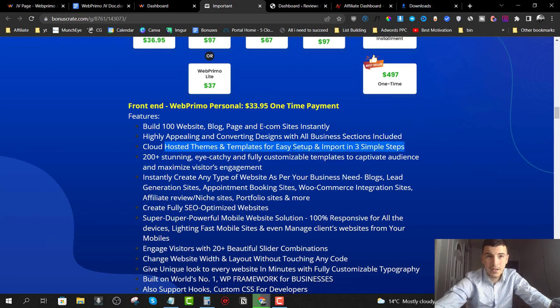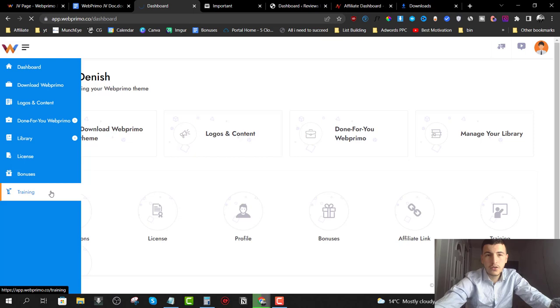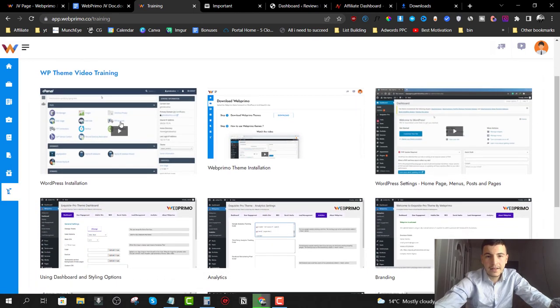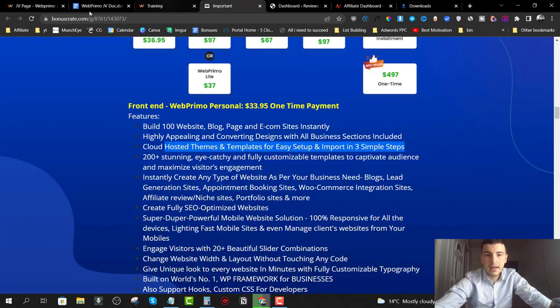They have a training section that walks you through step by step how to install this on WordPress and get everything set up. You also get 200 stunning, fully customizable templates, a fully SEO-optimized website builder, a super powerful mobile website solution that is 100% responsive for all devices, lightning-fast mobile sites, and even the ability to manage client websites.